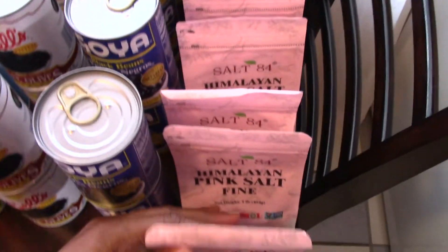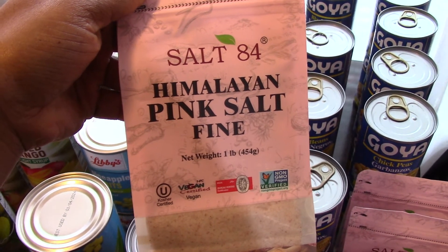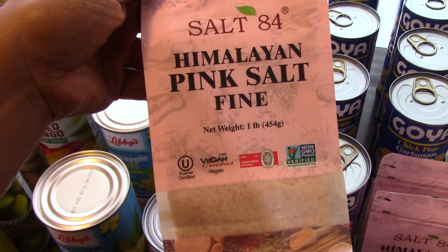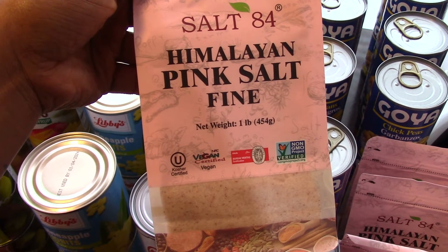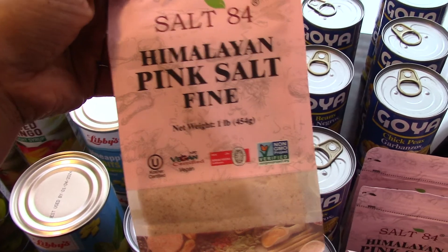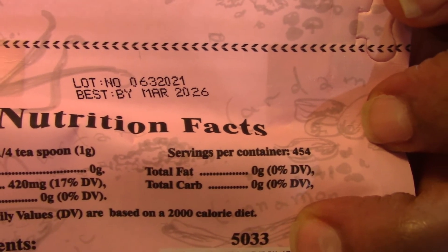Then I picked up my favorite — pink Himalayan sea salt. Walmart has these for around $3.50, and it just cracks me up every time because I know I can pick these up at the Dollar Tree. I picked up five of them. I have more in my stash but with everything going on I decided to stock up on more. It's not going to hurt to have plenty of salt. The expiration date on these is March 2026, so these will be lasting a while in the stash.